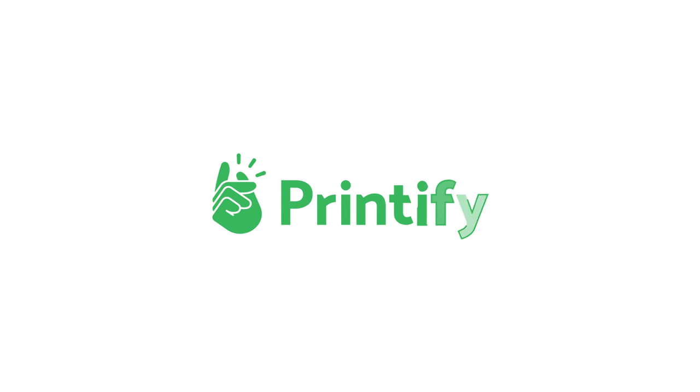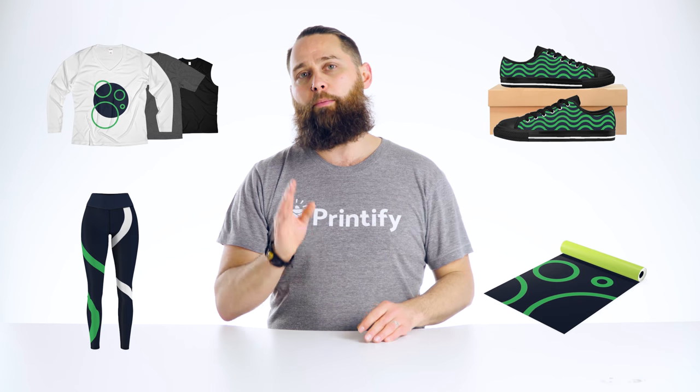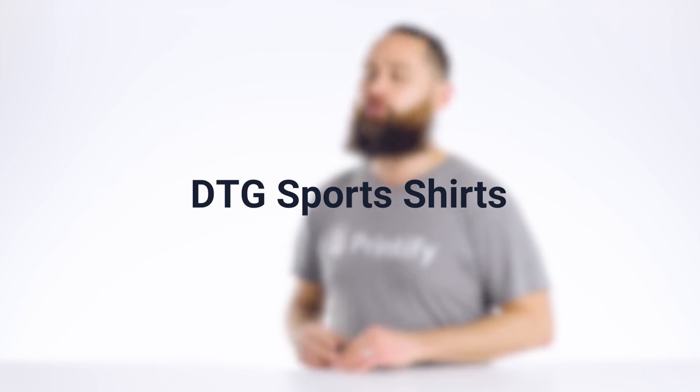Hello ecommerce pros and future experts. Welcome to another Printify product review. I'm really hyped about our new spring sports collection. We've added custom sports shirts, leggings, sneakers, a yoga mat and more to our print on demand catalog. Today I'm going to review our direct-to-garment sports shirts.